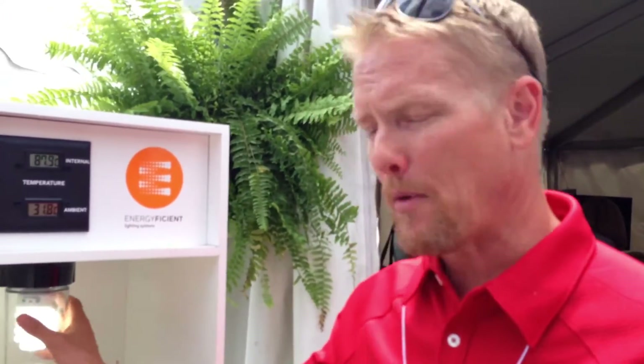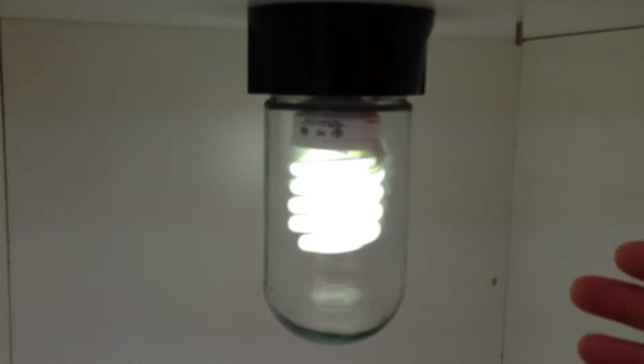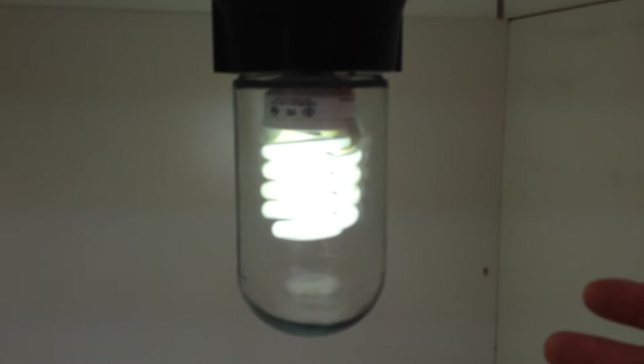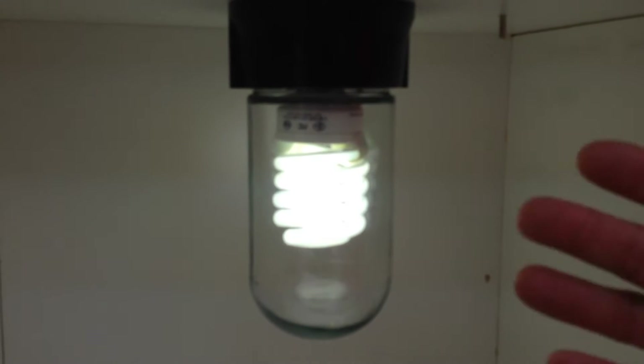We want to help educate the farmers on what's available and why the lighting is failing that they're buying now, so they can quit wasting money on lighting that is just not holding up. It's not living up to its promises. The compact fluorescent light bulb that they've been buying for years is rated for as many as 15,000 hours of life, but what we hear is that they're changing them two or three times a year.